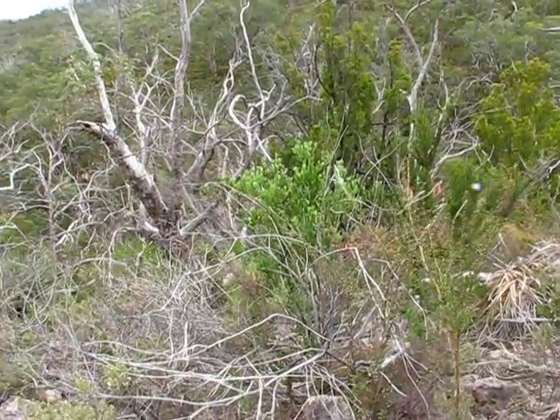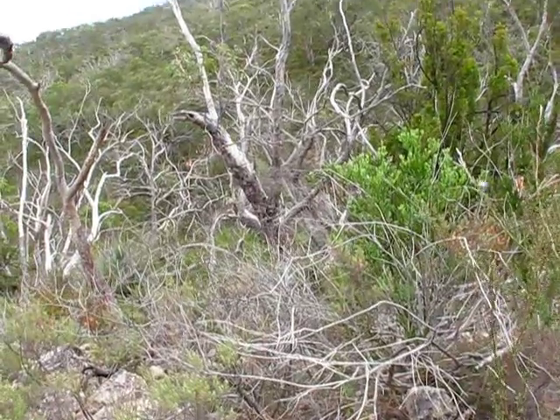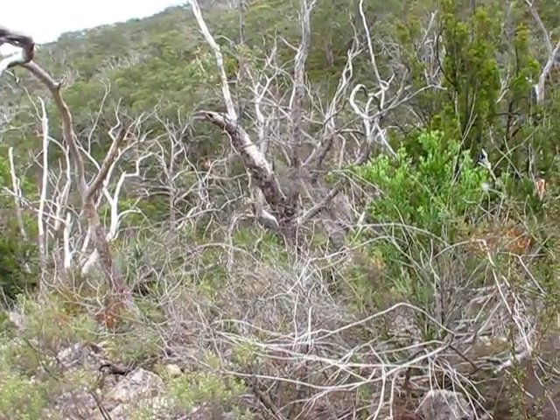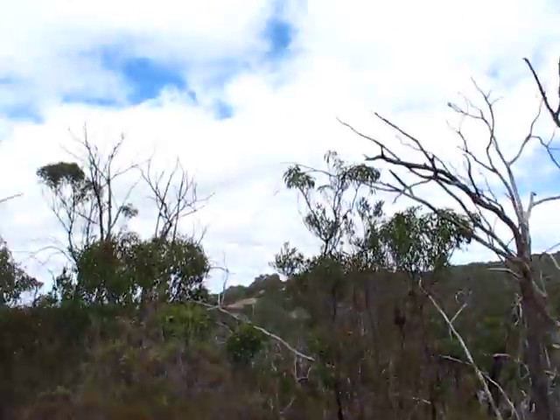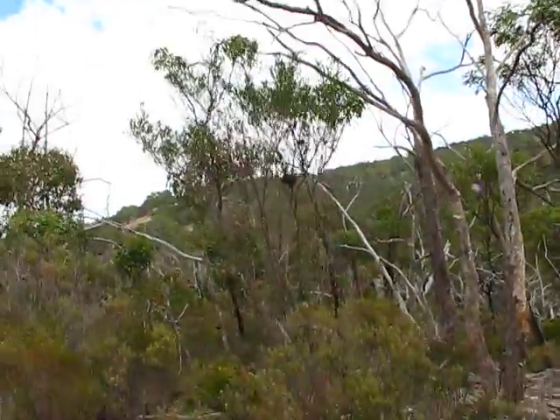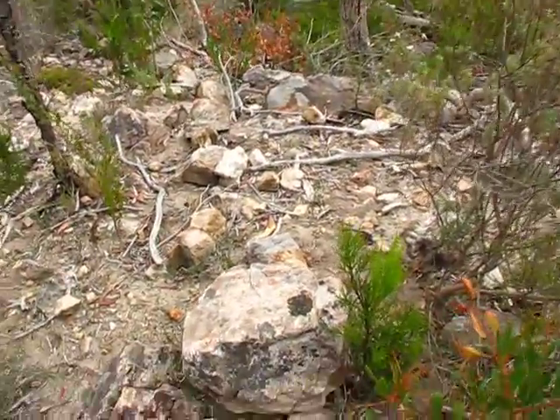So the water obviously runs down there. Lots of it looks like dodder growing in those bushes over there. So there was a nice bit of rockage there.